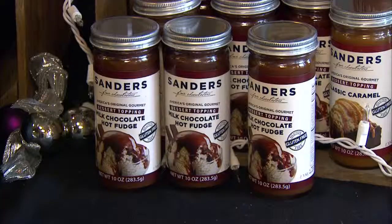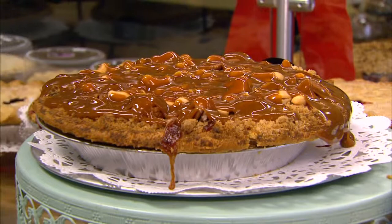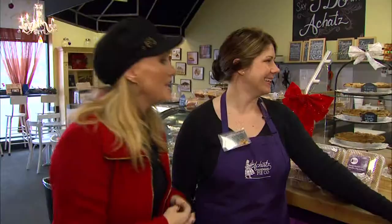And you also incorporate a lot of Morley products, correct? We do. We have some homemade caramel that we use, which is delicious. That goes on our caramel nut apple pie. That's our Dutch apple pie with a blend of cashews, peanuts, and pecans.